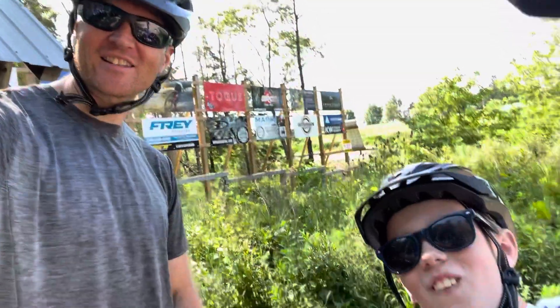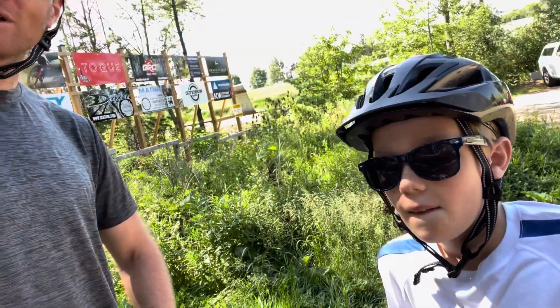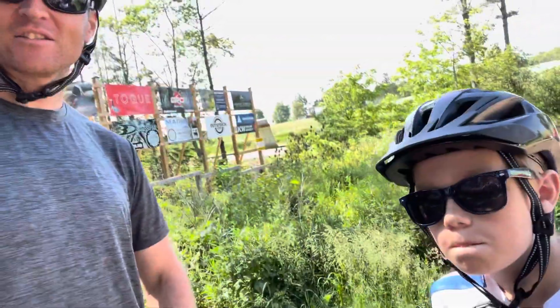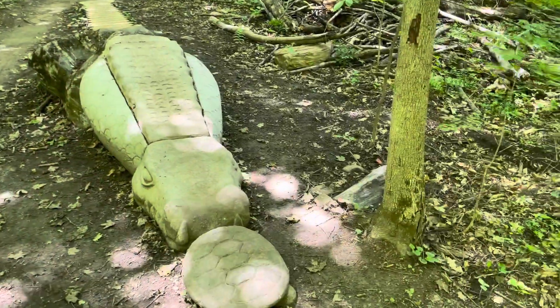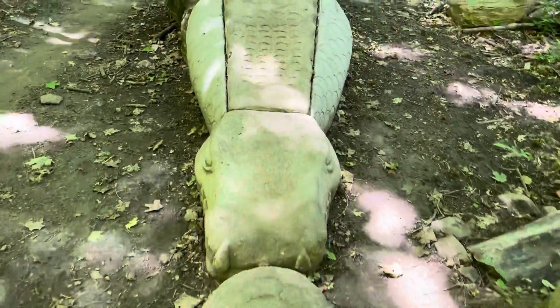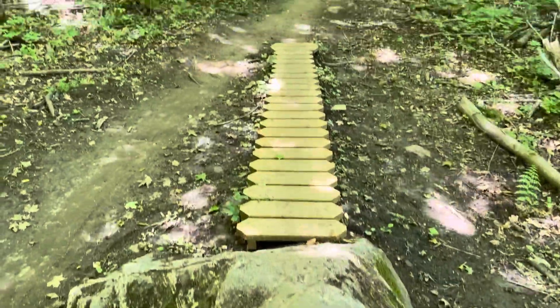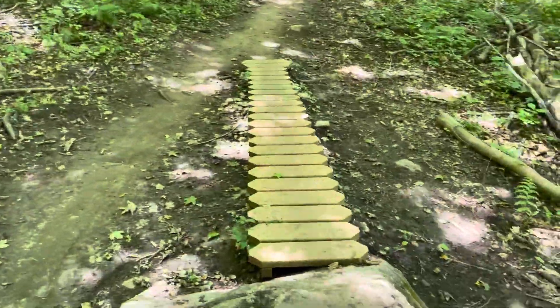We made it! We're about to hit the trails on the Pines parking lot. Here we go. We're on a brand new trail at Hydro Cut called Child's Play, and this is a feature. That's pretty cool.